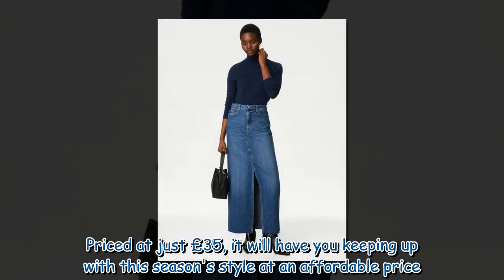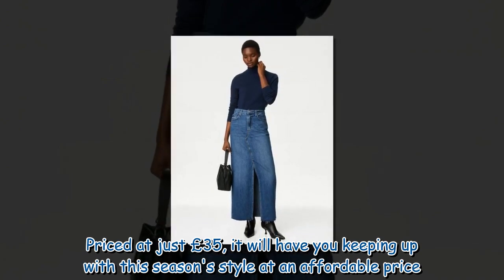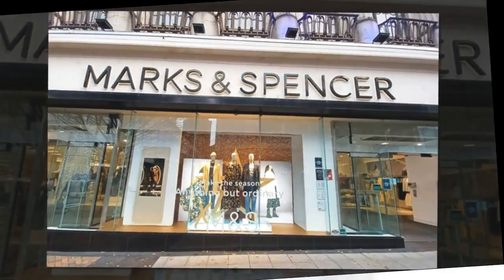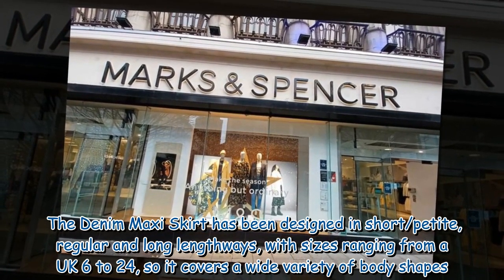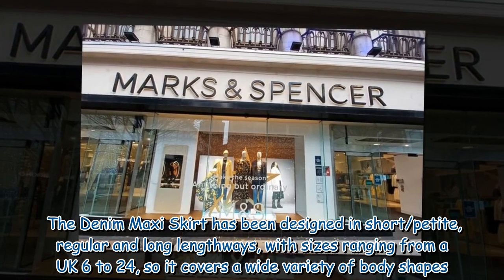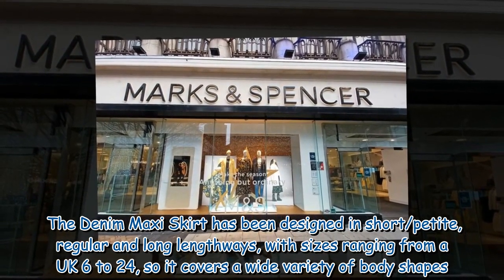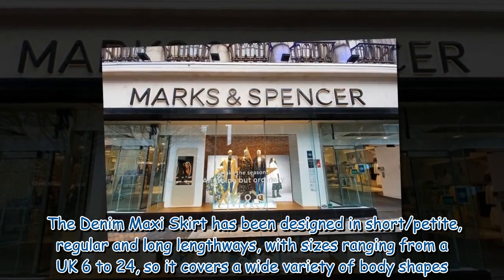Priced at just £35, it will have you keeping up with this season's style at an affordable price. The Denim Maxi Skirt has been designed in short, petite, regular and long lengths, with sizes ranging from a UK 6 to 24, so it covers a wide variety of body shapes.